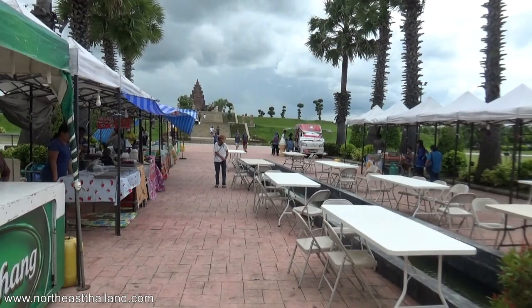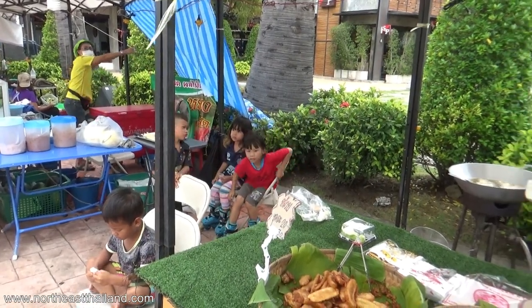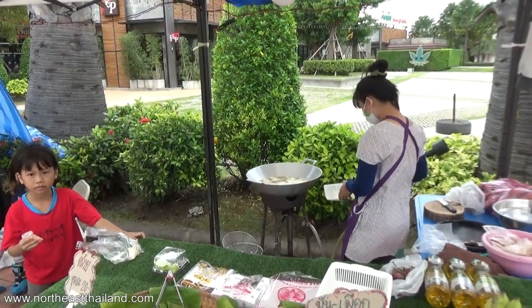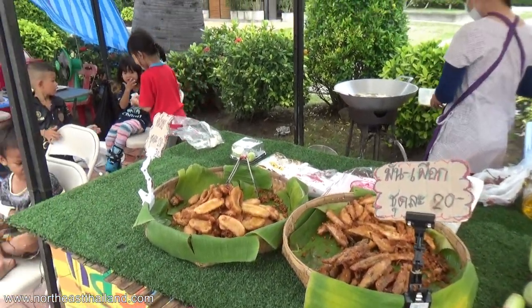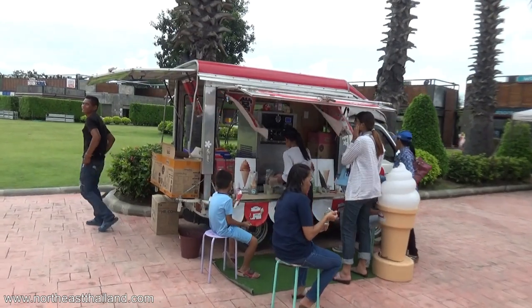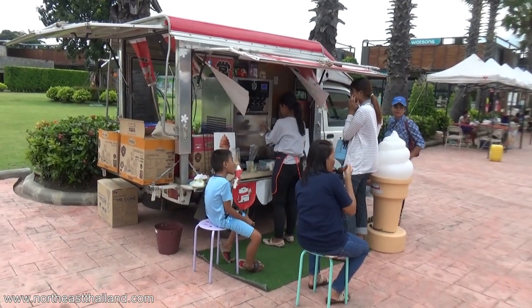Ice cream — we're getting closer. Look at these cute kids. Fried bananas. Yes, that's what they look like. Check this out: soft serve ice cream served on the back of a truck. How cool is that?